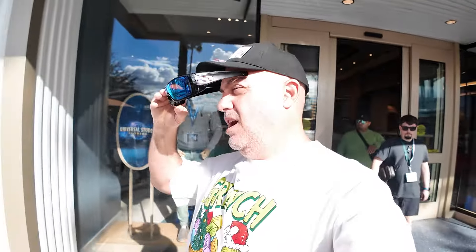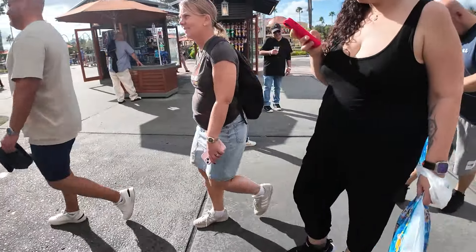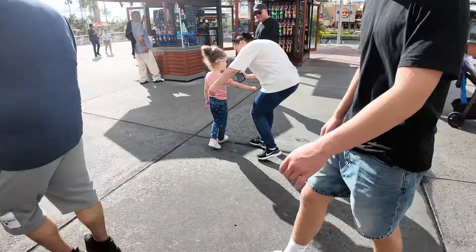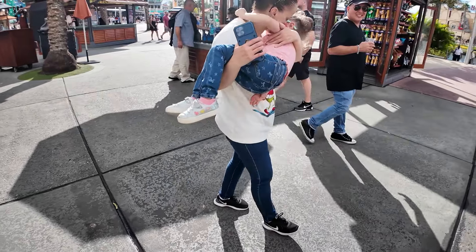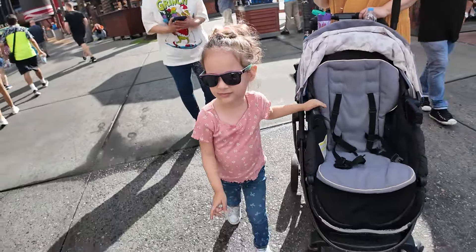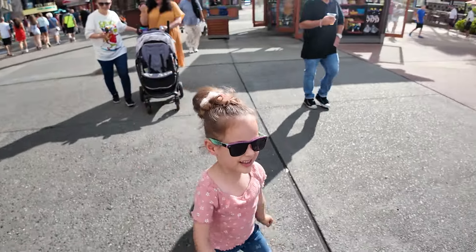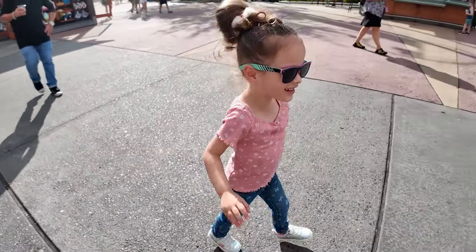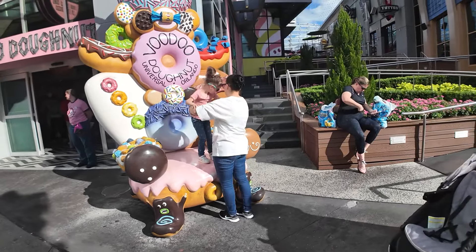So, back out of the store — look at my little girl! She's becoming all professional over here with her sunglasses. Look at her. Are you posing out here? With your little Michael Jackson sunglasses. Let's go to Universal! My girl wants a picture with the donut chair — she's going to get that picture.